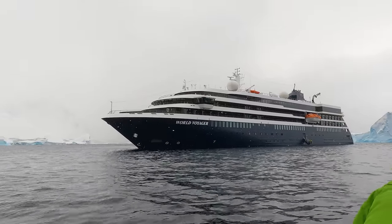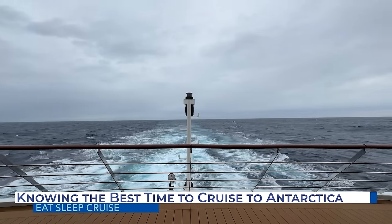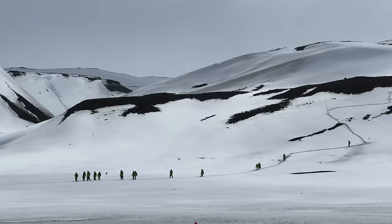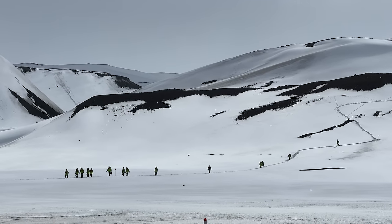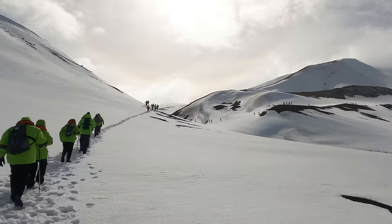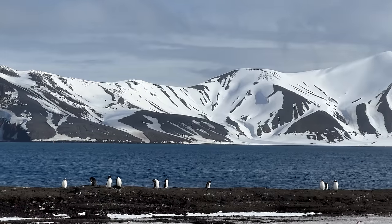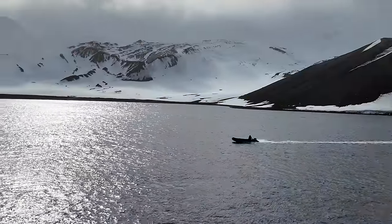While we luckily did pick the right cruise ship for our expedition, we may not have chosen the right time to actually go to Antarctica. The Antarctica cruise season generally runs from November until March. Like any seasonal destination, the shoulder season — early or late in the season — has some benefits like lower prices and fewer crowds, which of course we took advantage of. However, the middle of the cruise season or peak season will generally have the best weather and more wildlife sightings. We did our cruise in early November.